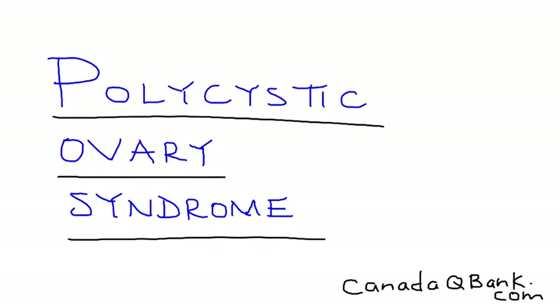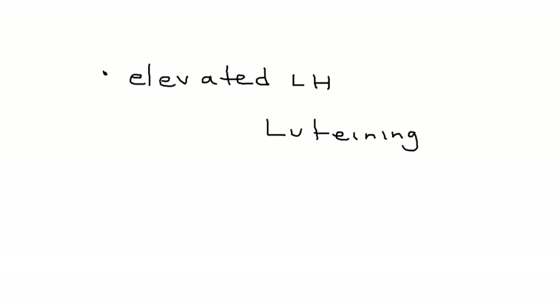Polycystic ovary syndrome is the topic, abbreviated PCOS. PCOS is a rather interesting medical condition, and the hallmarks of it involve elevated LH — luteinizing hormone. In addition to this, a woman will also develop insulin resistance.